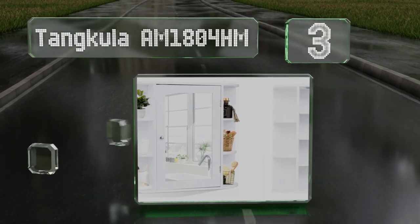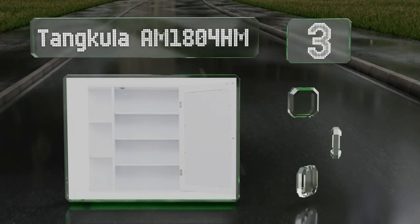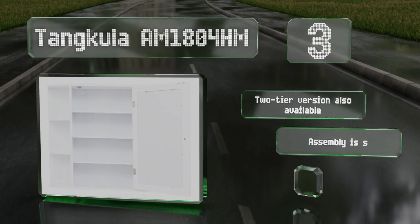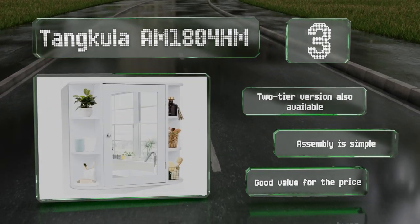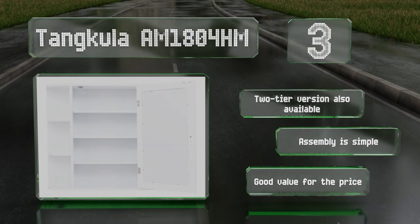Nearing the top of our list at number three, the Tank Cooler AM 1804 HM has exterior shelving that can store products you use frequently like perfume or lotions. It's made using moisture-proof paint and materials so you don't have to worry about it warping or the finish coming off due to steam and water. A two-tier version is also available and assembly is simple — it's good value for the price.